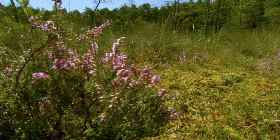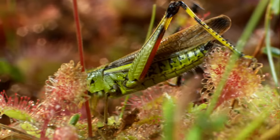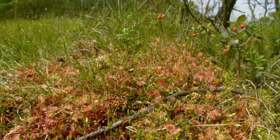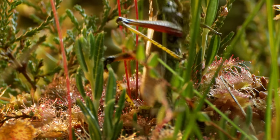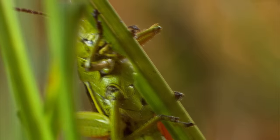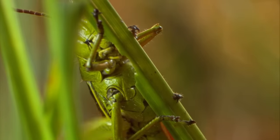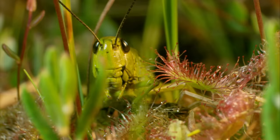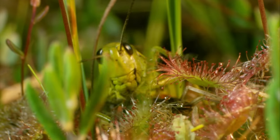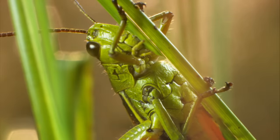When a drained moorland is re-flooded, animals that have become rare are likely to settle. The large marsh grasshopper is benefiting from such nature conservancy measures — it's one of our most colourful and biggest indigenous grasshoppers. Large marsh grasshoppers are easily recognisable by their song, produced by a rhythmic snapping of their hind legs. The carnivorous sundew poses no threat to this powerful grasshopper; on the contrary, it is more likely to devour the sundew, although the marsh grasshopper mainly feeds on grasses.